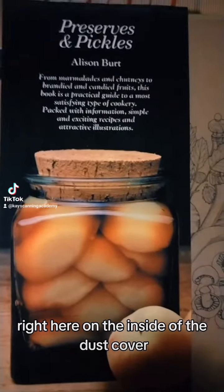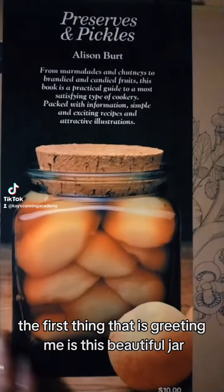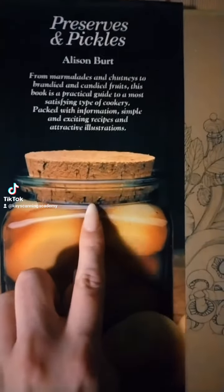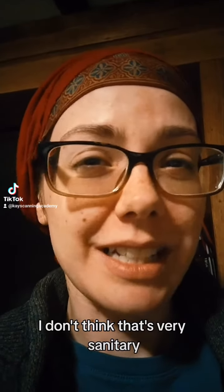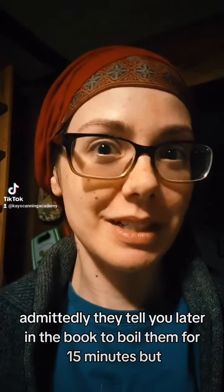Right here on the inside of the dust cover, the first thing that is greeting me is this beautiful jar, but then — it's a cork. It's a cork. I don't think that's very sanitary. Admittedly, they tell you later in the book to boil them for 15 minutes.